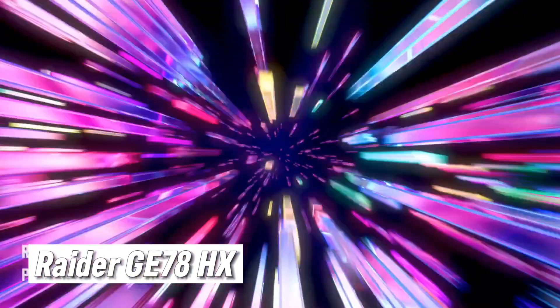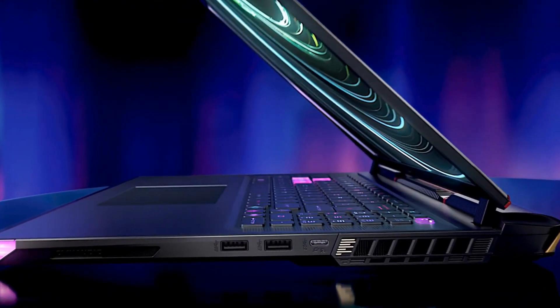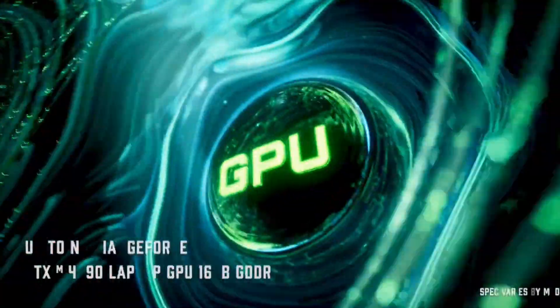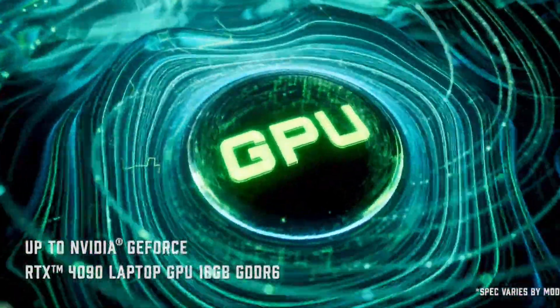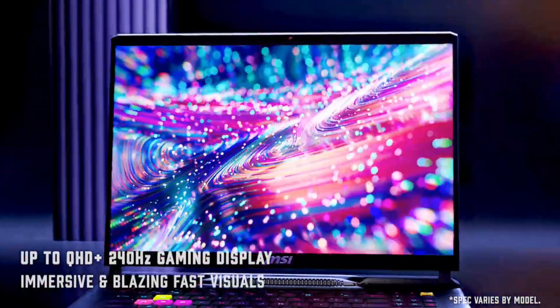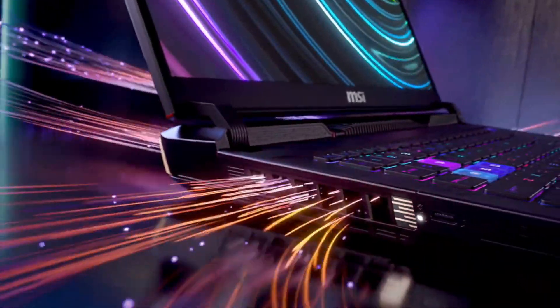Raider GE78HX — don't be fooled by its sleek, stealthy exterior. The Raider GE78HX packs a punch that'll knock your socks off. Same top-tier CPU and GPU combo as the Titan, but it condenses that power into a 17-inch QHD display that pushes the refresh rate to a mind-bending 240Hz.